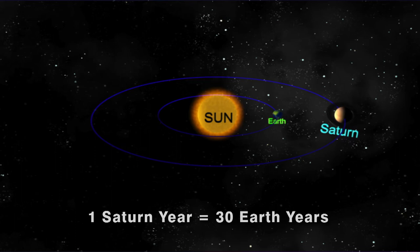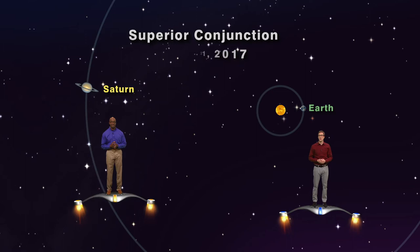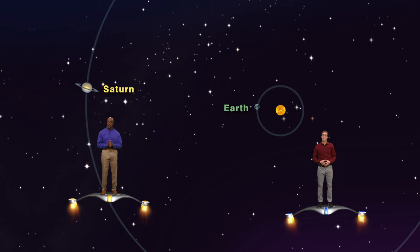When Saturn is at its greatest distance from Earth, it is on the other side of the sun as seen from Earth, and that is called superior conjunction, which happened last year on December 21st. On that day, Saturn was a whopping 1 billion miles away from us. But six months later, Saturn will be lined up on the same side of the sun as the Earth and a lot closer. So if you think of it from our perspective, the Earth is in the middle, and Saturn will be on the opposite side of the sky with respect to the sun. This orientation of the sun, the Earth, and a planet is called opposition.